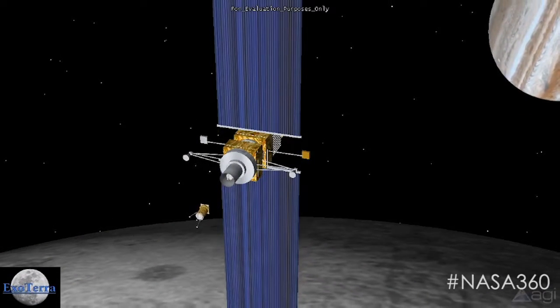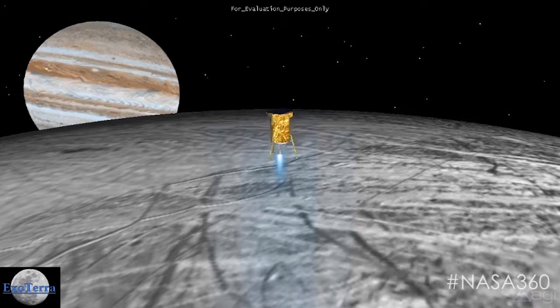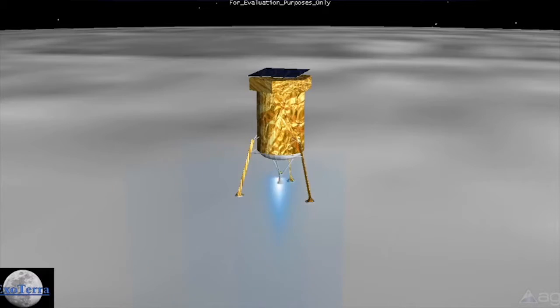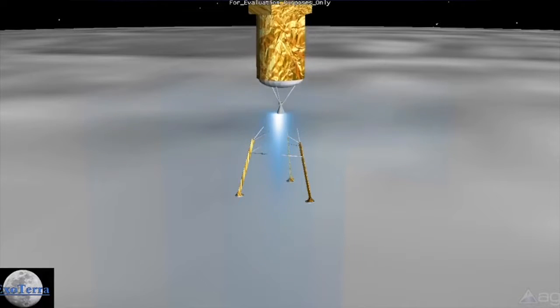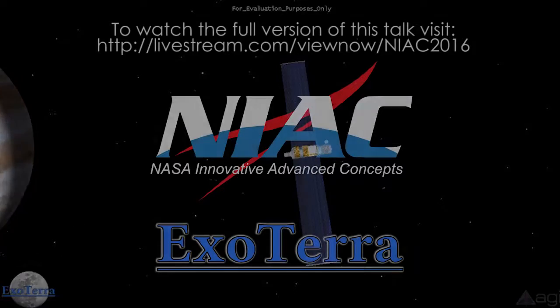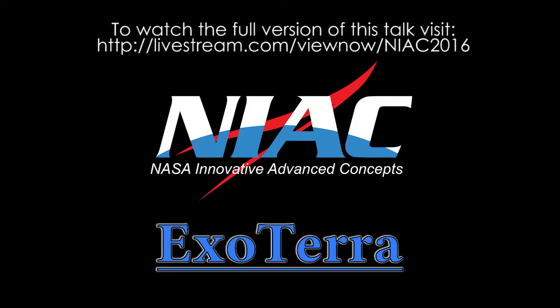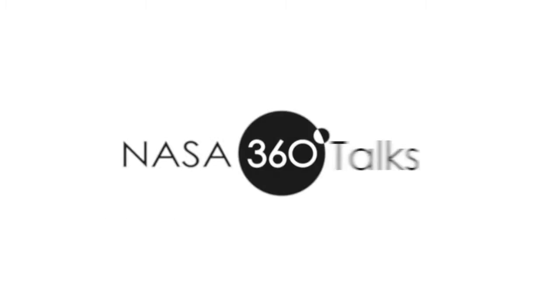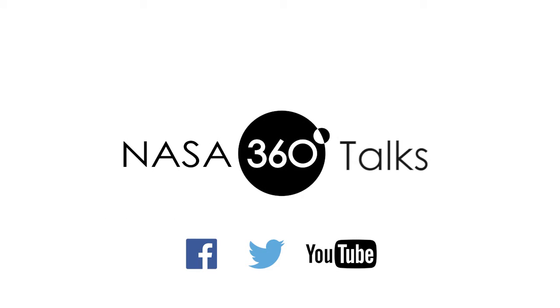From there, we land a micro-lander on the surface and use the fact that Europa is mostly an icy moon to grab ice from the surface, turn it into propellant that we use for ascent, and bring a sample back home.